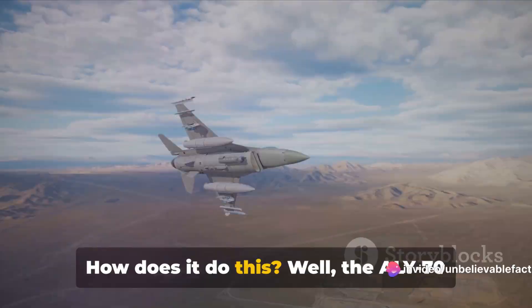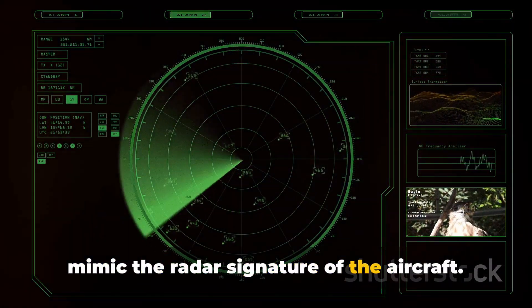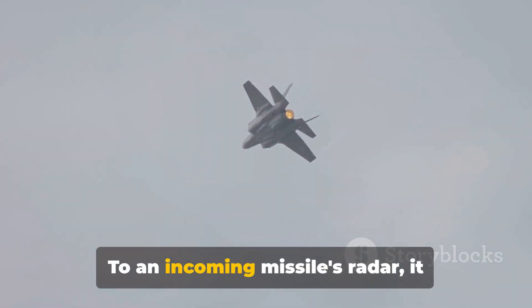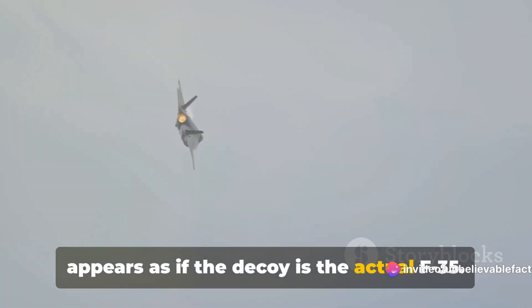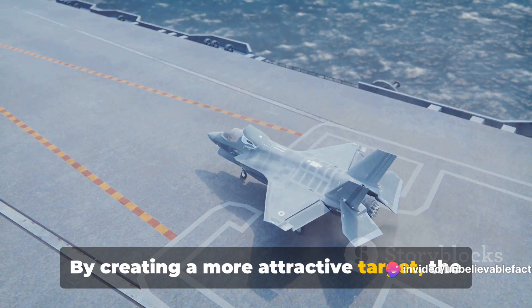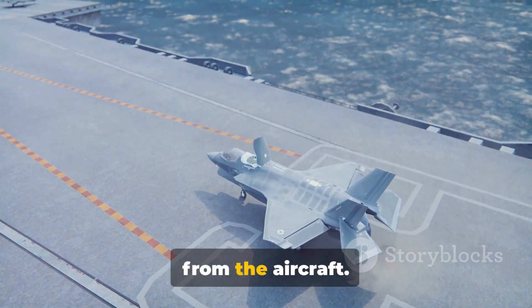How does it do this? Well, the ALY-70 emits powerful electronic signals that mimic the radar signature of the aircraft. To an incoming missile's radar, it appears as if the decoy is the actual F-35. By creating a more attractive target, the ALY-70 essentially lures the missile away from the aircraft.